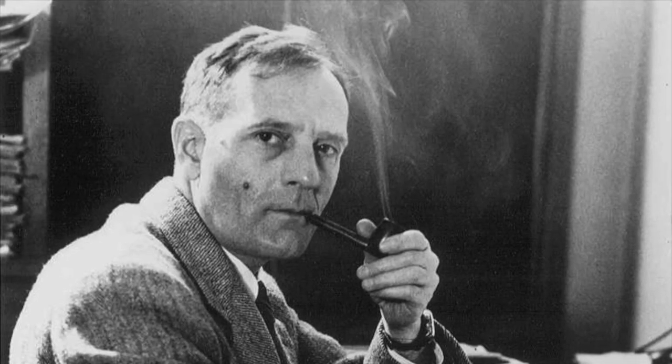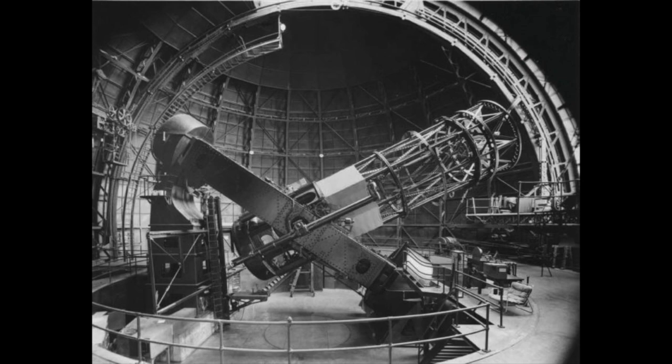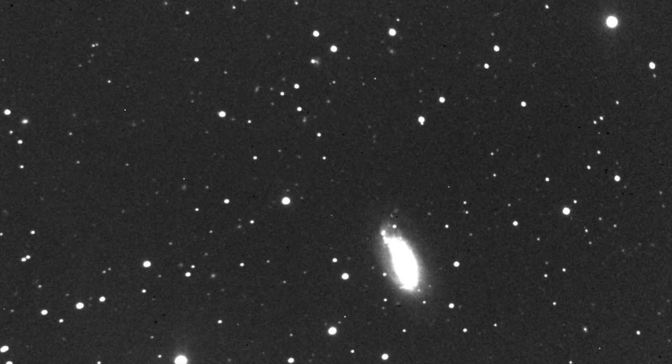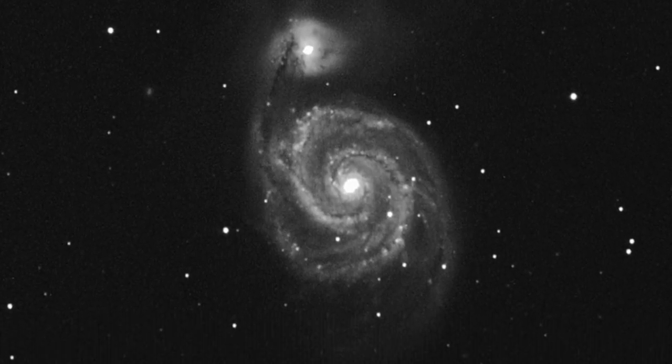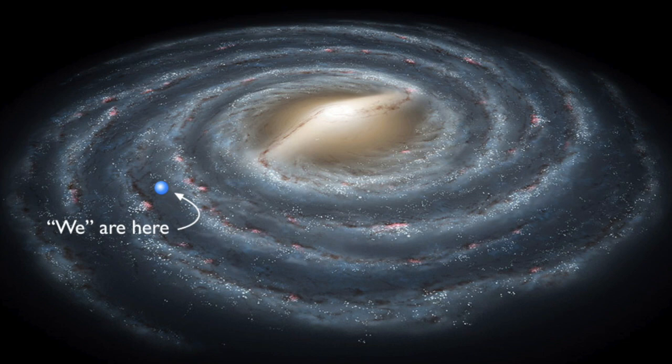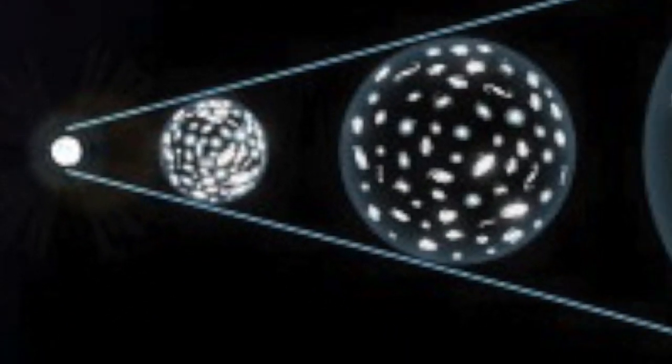Our next stop is from the Mount Wilson Observatory. In 1917, a 100-inch mirror was created, making the Hooker Telescope. This is the cage that housed that mirror. In 1919, Edwin Hubble began using the Hooker Telescope to research the spiral nebulae he saw in the sky. It turned out that these nebulae were actually other galaxies — it was the first time we learned of galaxies outside of the Milky Way. He also found that these galaxies were all moving away from us, showing that the universe was expanding.